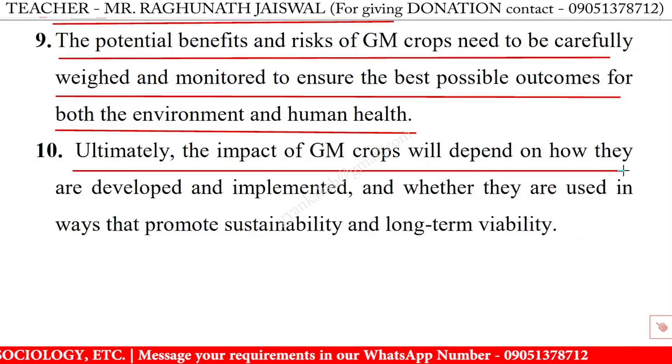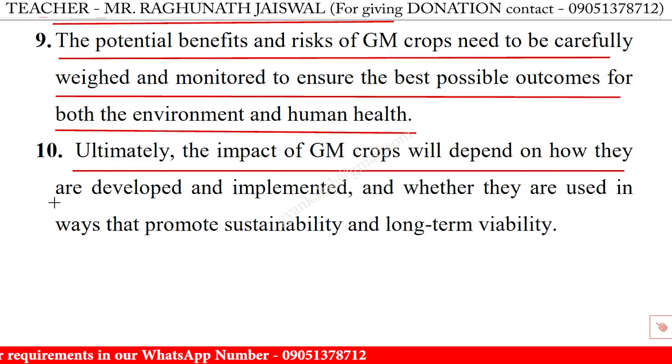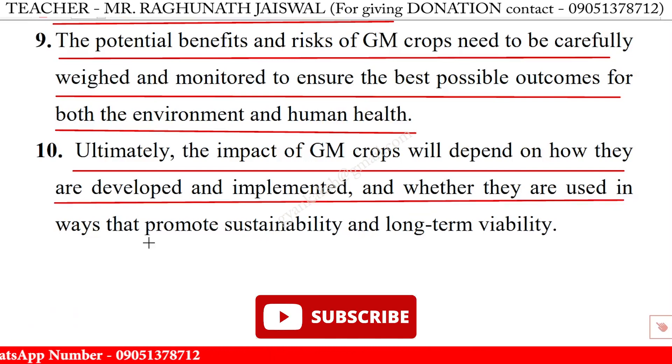Ultimately, the impact of GM crops will depend on how they are developed and implemented, and whether they are used in ways that promote sustainability and long-term viability.